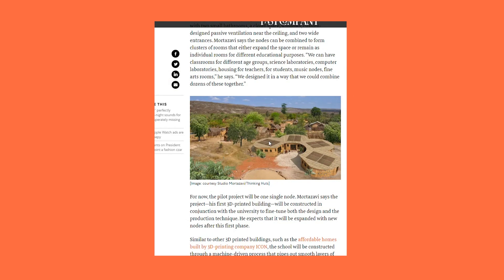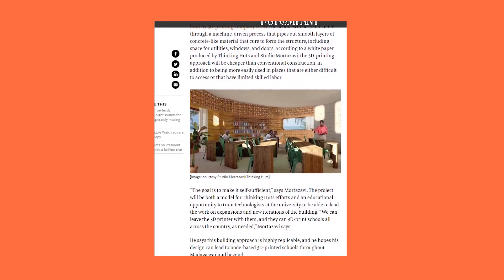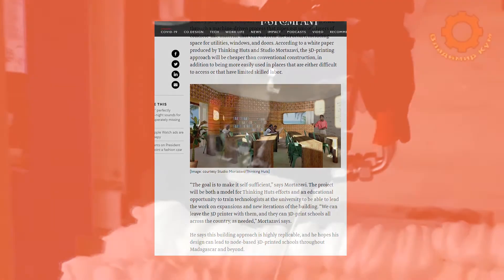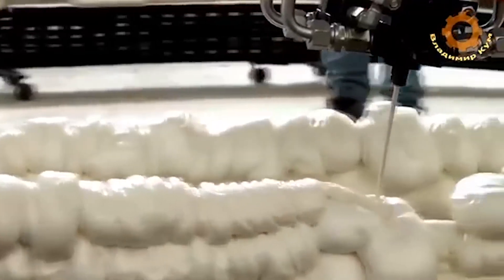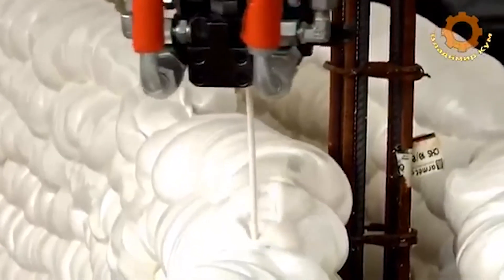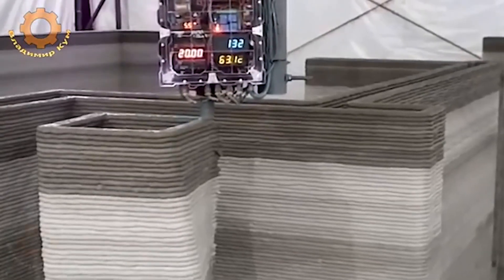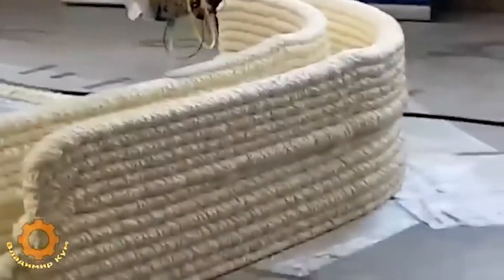They're also designed to be self-sustaining — looking at this image, it looks like there are solar panels on top. And here is the interior — it's just a beautiful design. I wish I went to school in a place like this. The 3D printing makes it much cheaper to build and easier to manufacture in areas with a limited amount of labor or that are hard to reach with traditional construction equipment. They're designed to be self-sustaining and the Madagascar print will be used as a case study before taking the project to other countries.